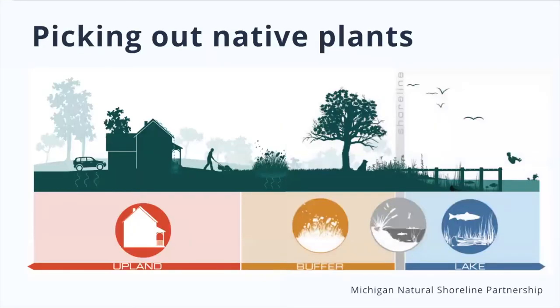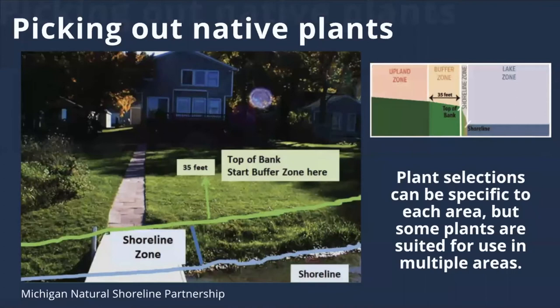When selecting native plants for a natural shoreline, we need to make sure we're taking into consideration where we'd like to put the plants. There are four zones of a natural shoreline: the upland zone, the buffer zone, the shoreline zone, and the lake zone. Some plants may be suited for use in multiple zones, which is great, since it creates a gradual transition among the zones. Now that you know the main factors needed to choose native plants, let's highlight some native plants that are particularly great for these four zones.